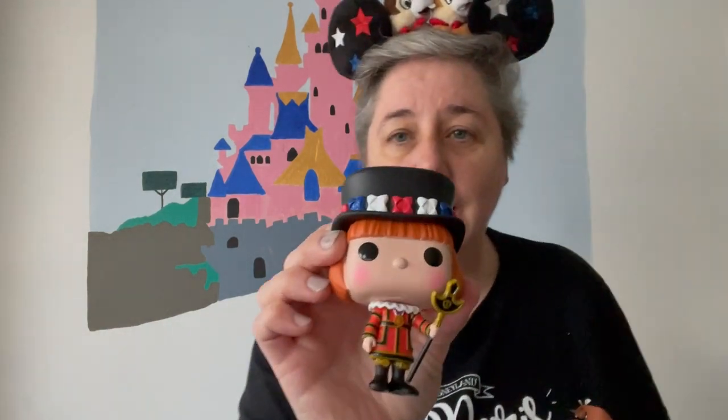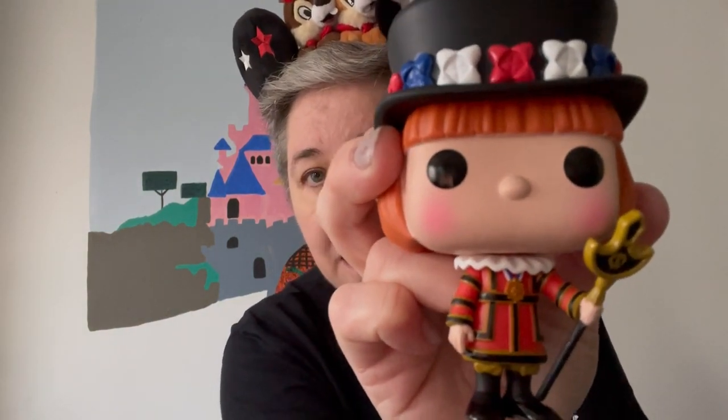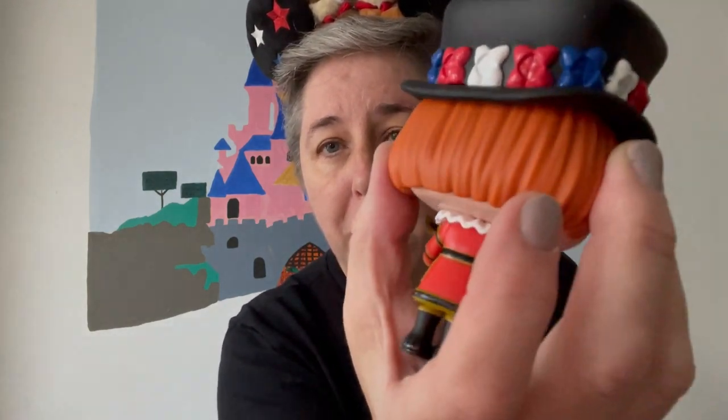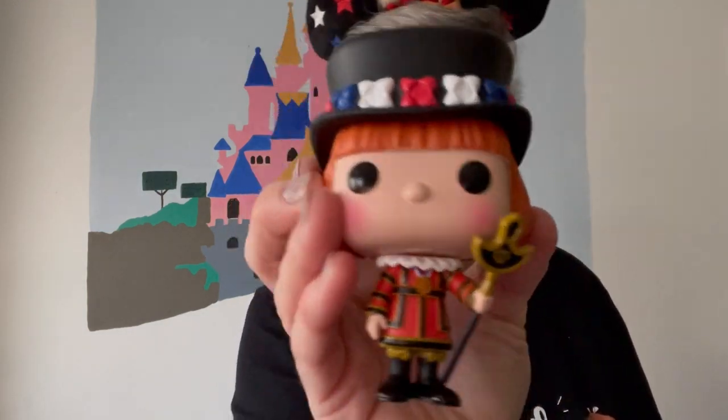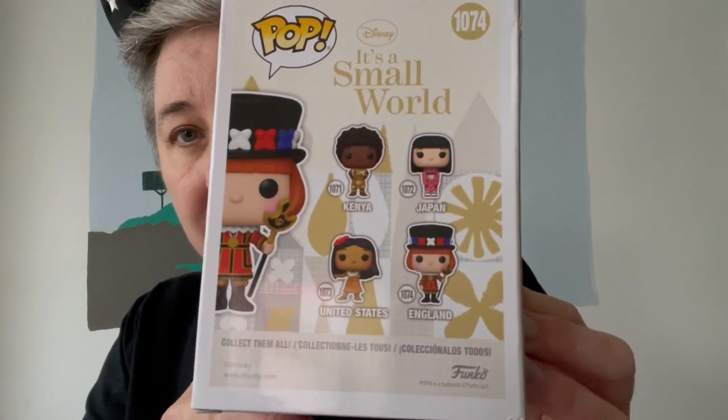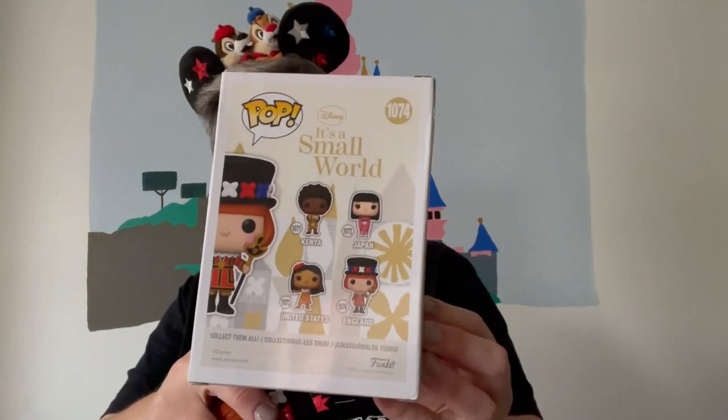From the Disney store recently, I bought this pop — it's one of the Beefeaters from It's a Small World. I thought it was lovely because it reminds me of England and Britain. She's got the spear, the uniform with the medal, flowers in red, white, and blue around her hat, and the ruff of her shirt collar. This is part of a series for It's a Small World where you can get Kenya, Japan, United States, and England. I got it on Shop Disney, but you can probably get it other places too.